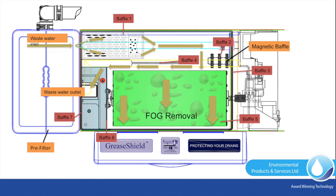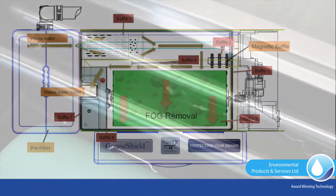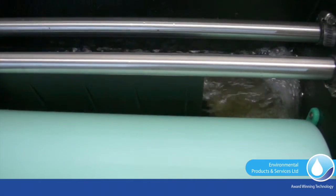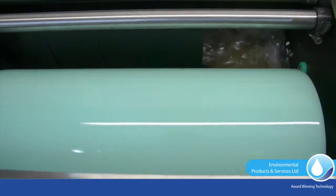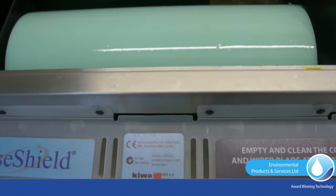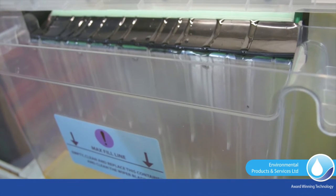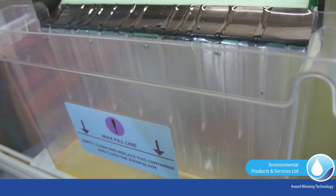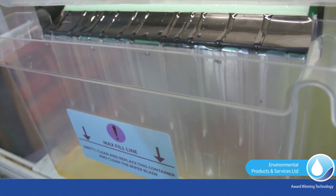The reverse flow configuration provides a compact footprint in which to achieve FOG separation, working in conjunction with multiple cooperating baffles and a magnetic baffle to prevent the discharge of emulsified FOGs. Clean grey effluent is recirculated to assist in the internal cleaning of the GreaseShield and to prevent dairy or floaty wastes sitting and biodegrading in water at a temperature of typically 35 to 40 Celsius. Recirculation and pulsing the FOG removal process enhances FOG removal and enables both dairy wastes and FOGs to be removed.